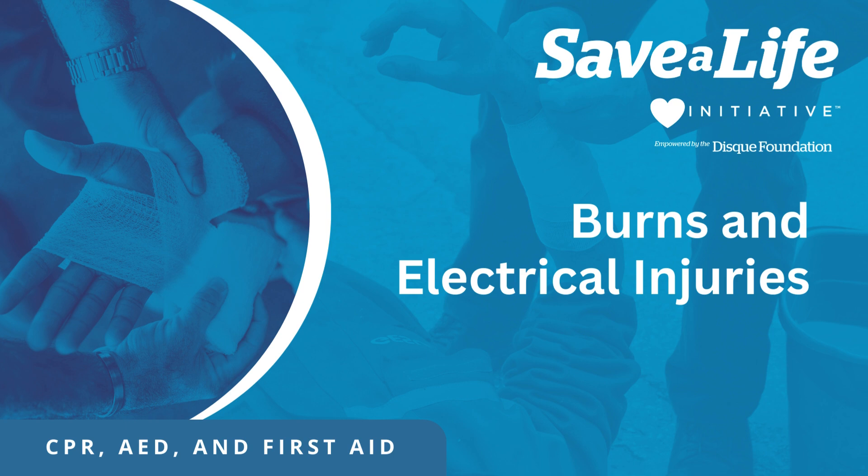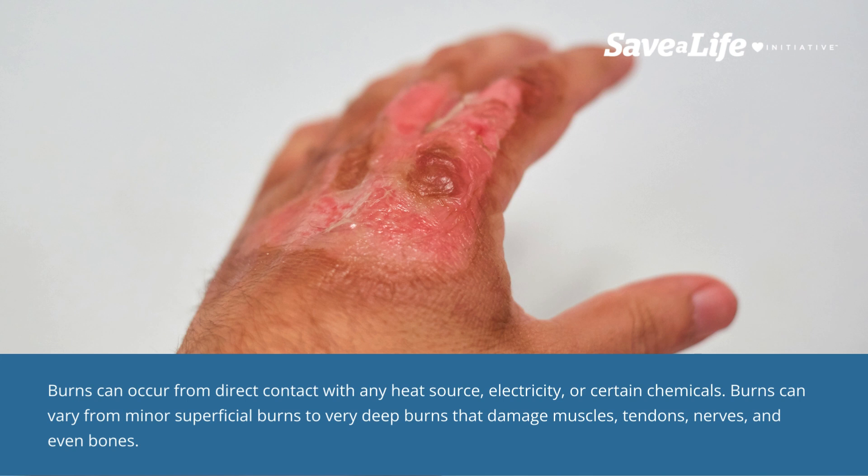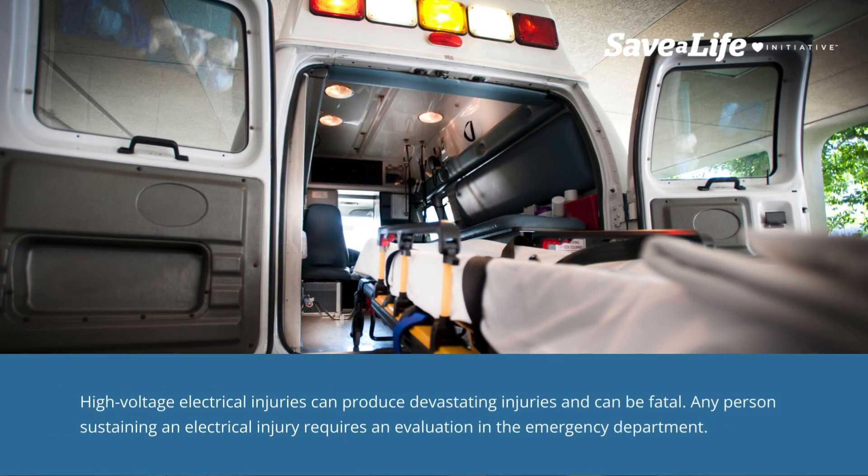Burns and electrical injuries. Burns can occur from direct contact with any heat source, electricity, or certain chemicals. Burns can vary from minor superficial burns to very deep burns that damage muscles, tendons, nerves, and even bones. High-voltage electrical injuries can produce devastating injuries and can be fatal.